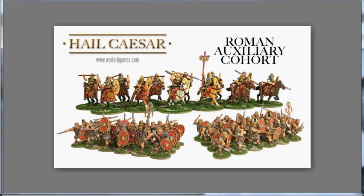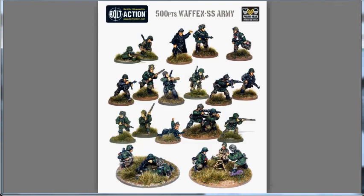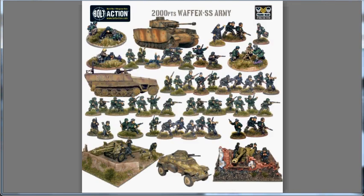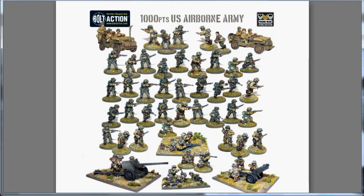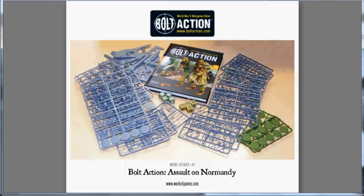As well as quite a few releases for Bolt Action: you have the British Airborne Anti-Tank Gun, a 500-point SS Army for $50, the 1,000-point version for $120, or the 2,000-point version for $240. You also have a 500 and 1,000-point Army deal for the U.S. Airborne. They've also shown the cover and contents for their starter set, Assault on Normandy. It does seem to contain the full hardcover rulebook, 20 U.S. Army, 20 German infantry, as well as a ruined farmhouse and 8 order dice.